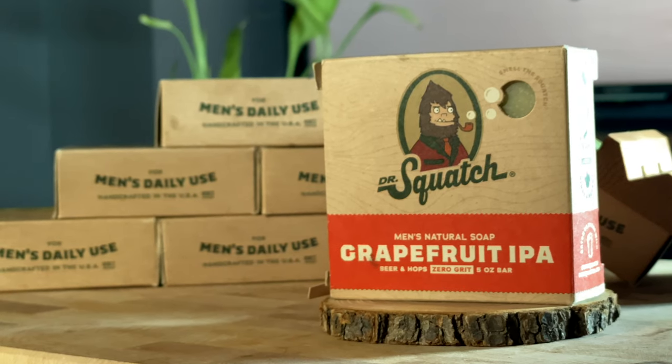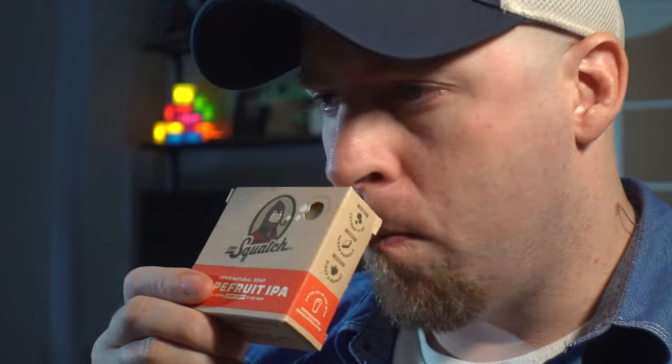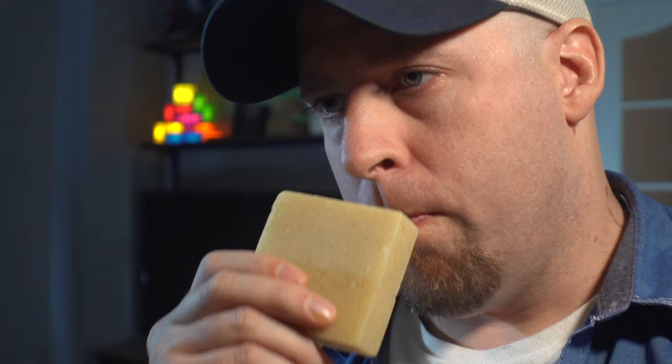Grapefruit IPA — bold, sweet, and refreshing, just like a Squatchman should be. Definitely getting all the grapefruit up front, but the IPA is missing in action. I think there's supposed to be hops in there. The grapefruit is no slouch though — it smells really, really good. It just doesn't smell like booze at all.